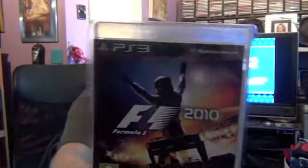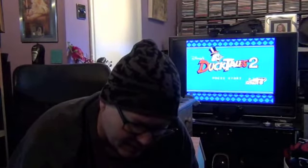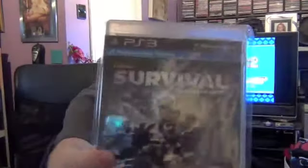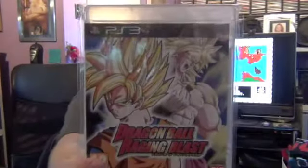Formula One 2010 was about £1.50 from Cash Converters — they also had the 2014 version but that was about £14, so I'll wait until it comes down. At £1.50 you can't argue with that. Also Cabela's Survival for about £4 to £6 from CEX — it's a hunting/shooting type game and you can use the Move features if you want.